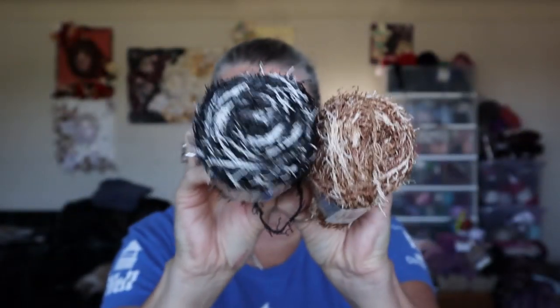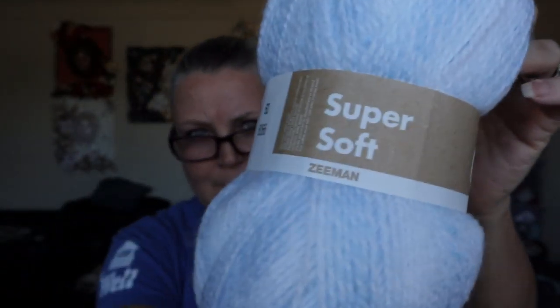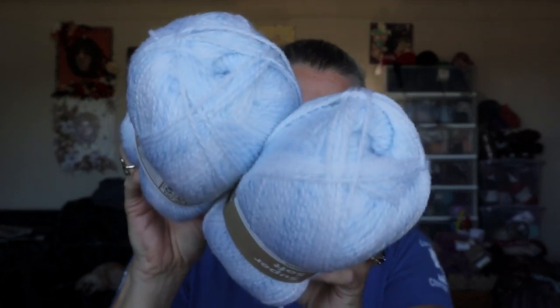Then I've got Zeeman super soft, which I got out of one of my yarn hauls. It's 100% acrylic — it's so soft! Isn't that pretty? This would make something beautiful for babies. I got two of those.